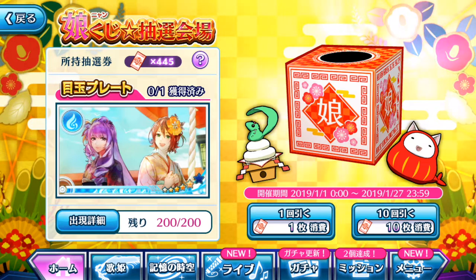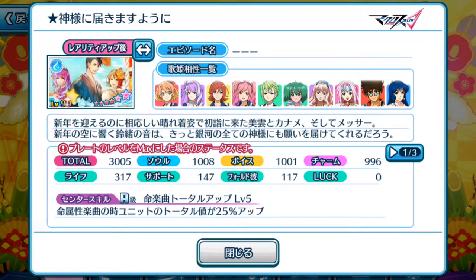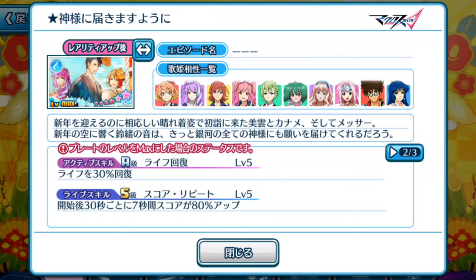We can probably expect them to appear next year in 2020. But for now, let's take a look at the episode plate's details to see whether it's actually worth your money in purchasing all the Singing Stone packs to get those tickets to extract another copy of this plate. We're going to look at it from the evolved version point of view. We get to see Messer in between the two ladies. The total score is 3005, with balanced stats all around the board. Since it is the New Year exclusive episode plate, it is equippable by all the Divas currently within the game. As for its center skill, it is supporting Blue Elements songs and the unit total will be increased by 25% up.